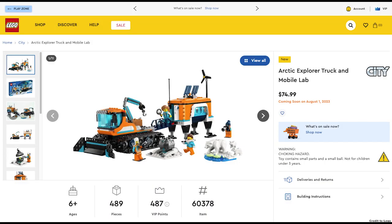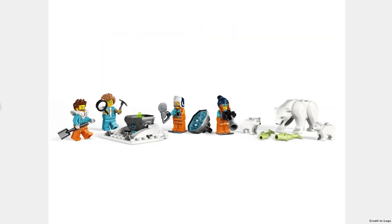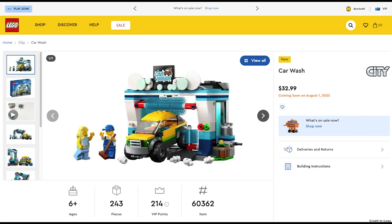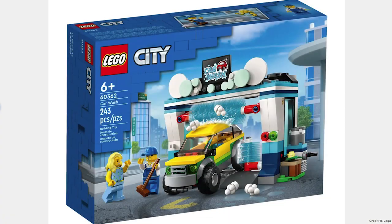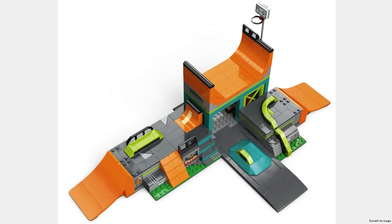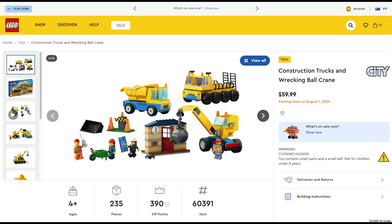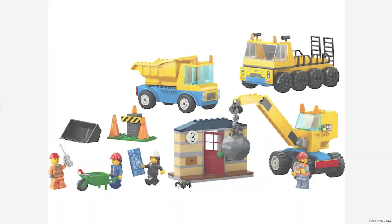The Arctic Explorer Truck and Mobile Lab for $75 is not a good deal but it looks good; you should definitely pick it up when it's on sale. The Carwash for $33 seems like a $20 set but the actual set itself looks good. The Street Skating Park for $68 is a good concept but just doesn't seem like a $70 set. Construction Trucks and Wrecking Ball Crane for $60 actually seems like a good deal for all the big LEGO pieces you're getting.